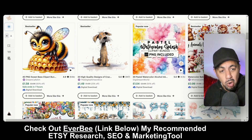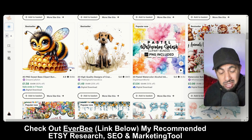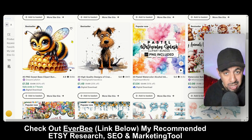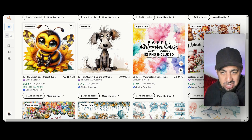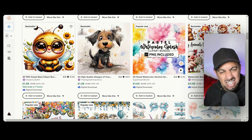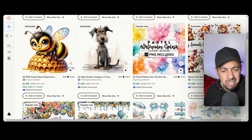Step one: make sure you've got EverBee — my go-to research SEO tool. Free access is available so you can try it out. Then follow along with me. Once you've got it, go over to your Chrome browser. You can hook it up on Chrome and it's just there ready on the side of Etsy.